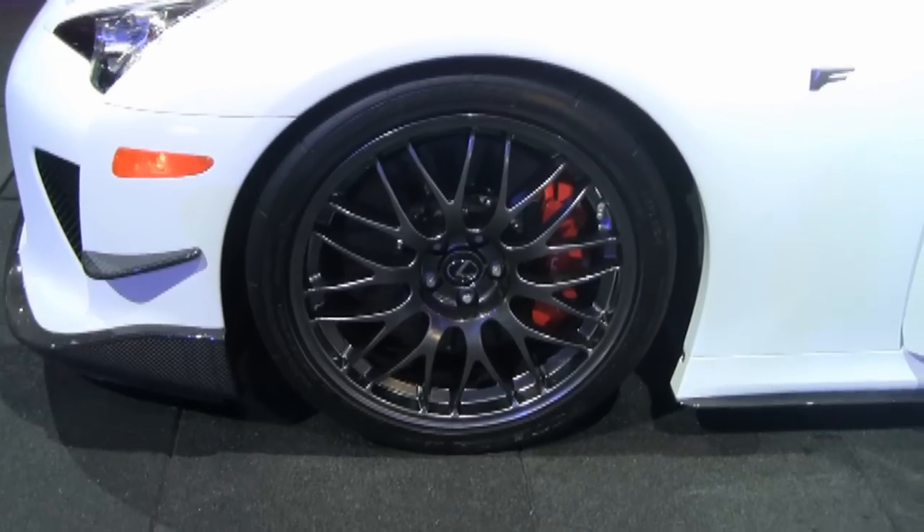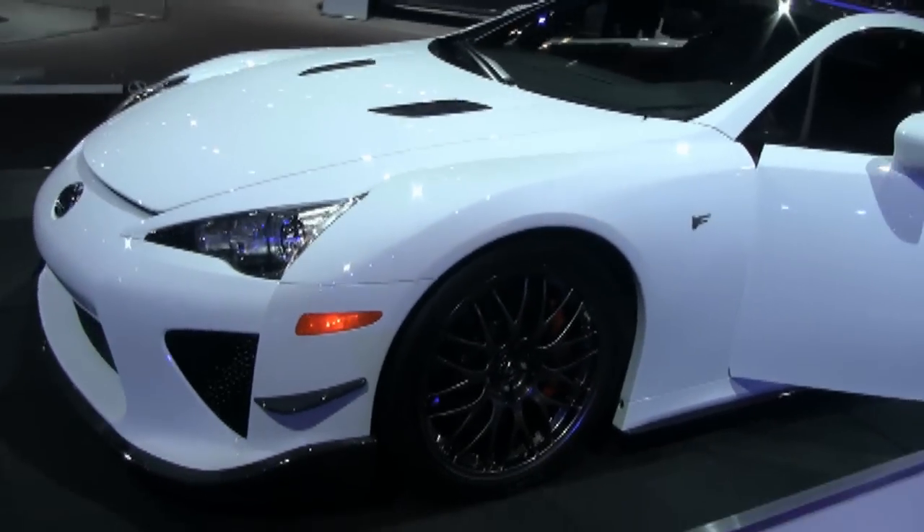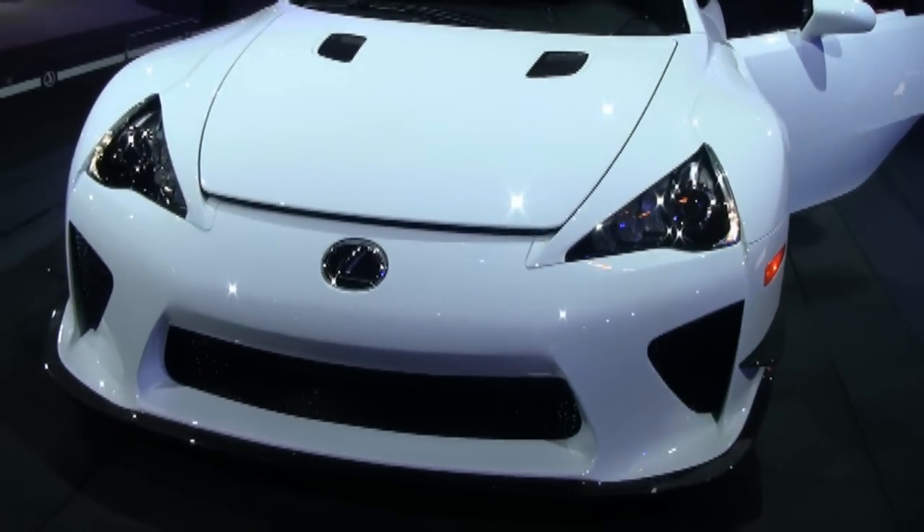Number 4: Lexus LFA. This car — the technology that went into this car. Amazing. Exquisite. Just take a look at this.